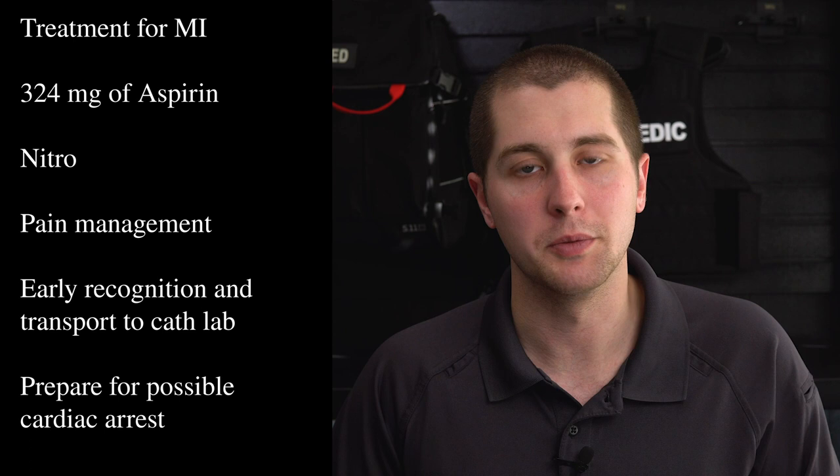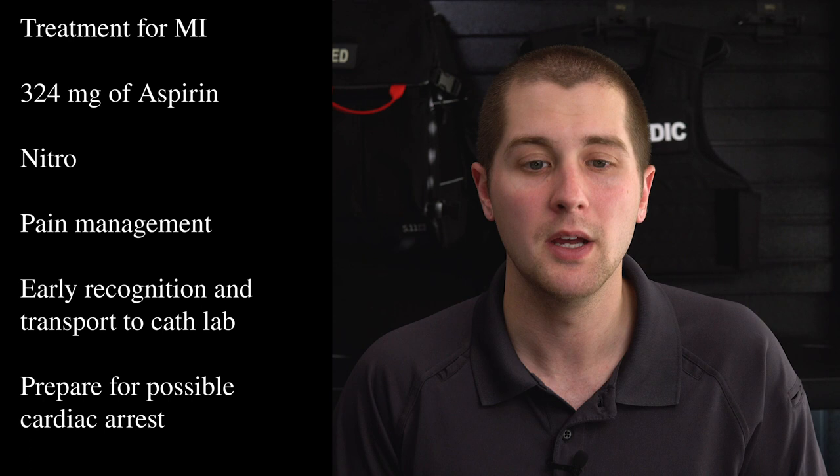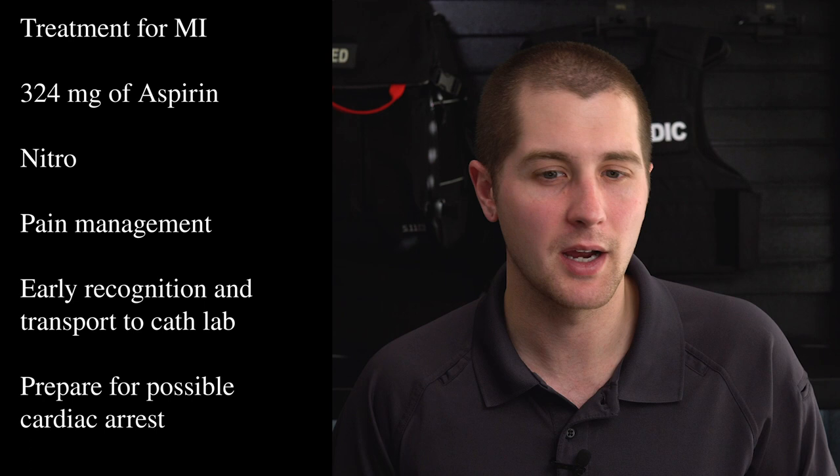For these patients we need to get them to a cath lab as soon as possible. Early recognition is key to survivability. We can give 324 milligrams of aspirin orally — have them chew it. We can give nitro in some situations as a vasodilator, although recent studies on nitro in heart attacks are fairly iffy. We want to make sure they're oxygenating above 94%. If they have really profound cardiogenic shock, the recommendation is dobutamine, which increases cardiac contractility and helps project blood better throughout the body.